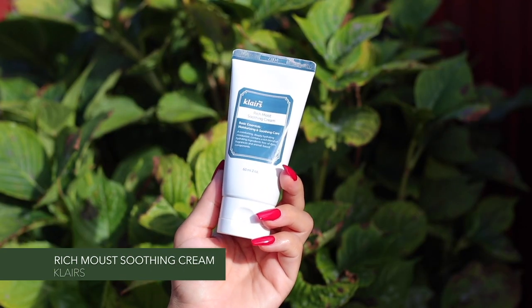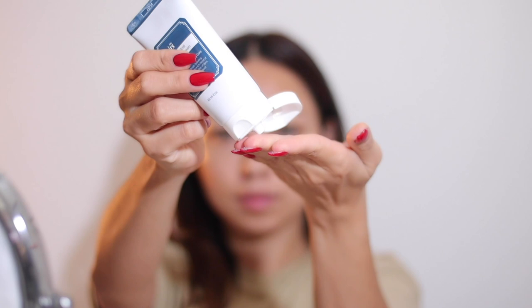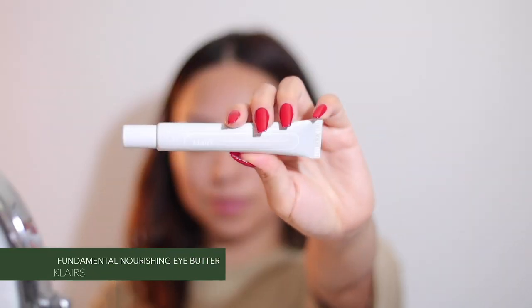Now for moisturizer — this is my other favorite because I have finished three tubes of it. This deeply moisturizing cream is ideal for sensitive and dry skin to restore hydration. Even though my skin is combination skin, it does not feel greasy or oily but gives enough hydration.